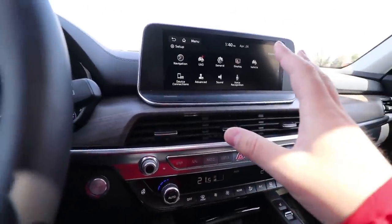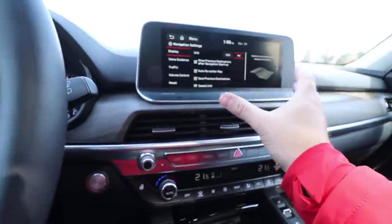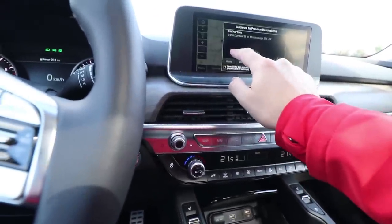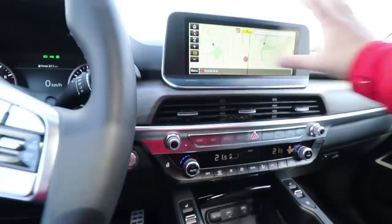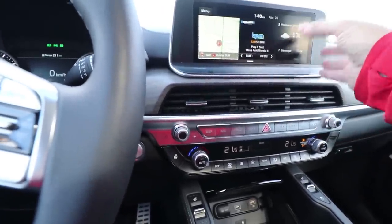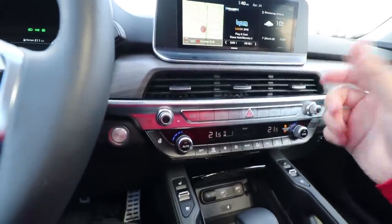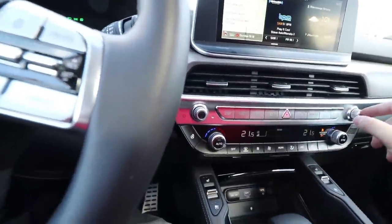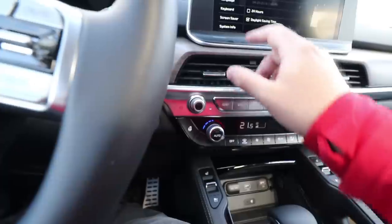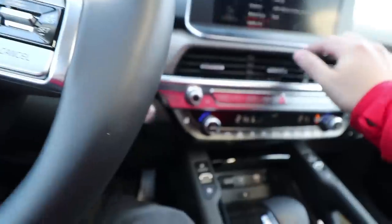This is a touchscreen 10.2-inch screen. You have navigation — the screen itself can be split into three panels so you can have the entire navigation on screen. Or you can press home and have the radio and the weather. Very massive screen, very easy for passengers in the back to see as well. Going into setup: you have navigation settings, general, language, keyboard, screen saver, and system info.